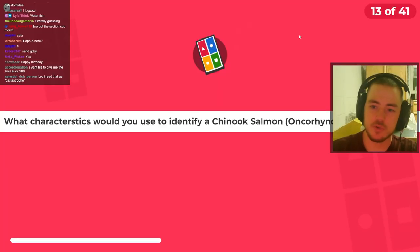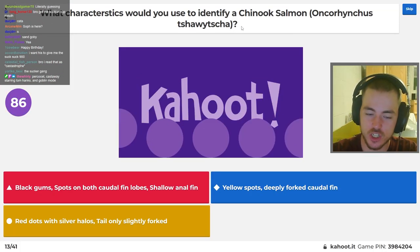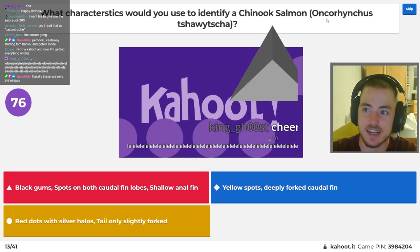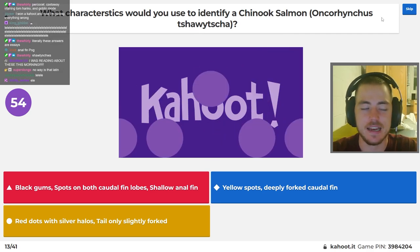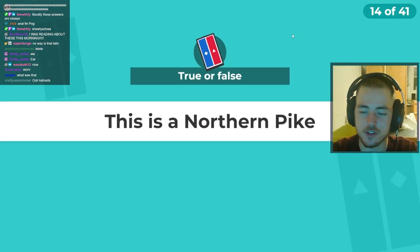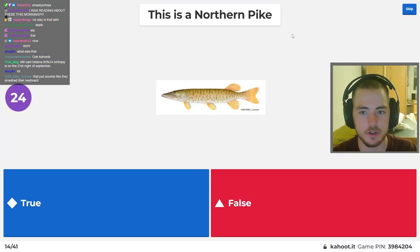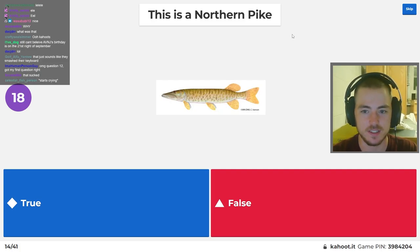Which characteristics would you use to identify a Chinook salmon? That is a horrifying specific epithet. I've never worked with Chinook salmon in any capacity and I hate this Latin name. Oncorhynchus tshawytscha — no way is that Latin. Latin names come from a variety of sources. I guess you look for the black gums of the Oncorhynchus blah-blah-blah. This is a northern pike, true or false? I don't know that much about the ones that aren't in our area. I could tell you this is not a chain pickerel because it doesn't have the black line under the eye.